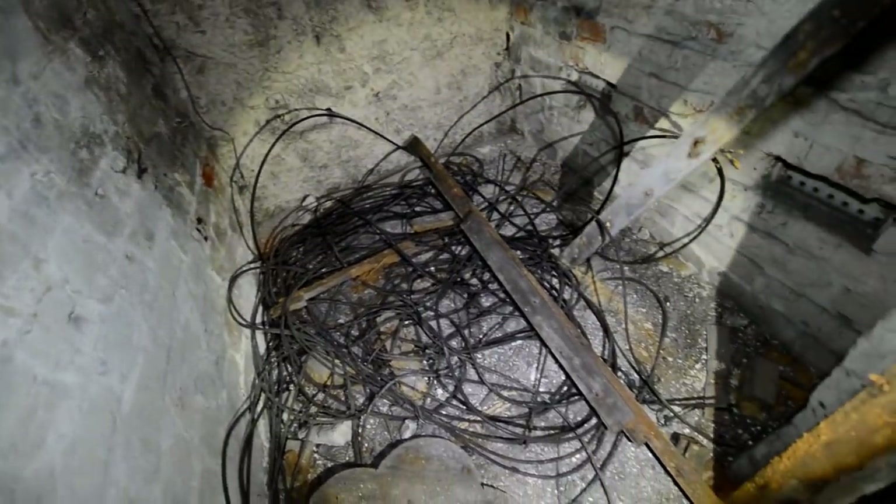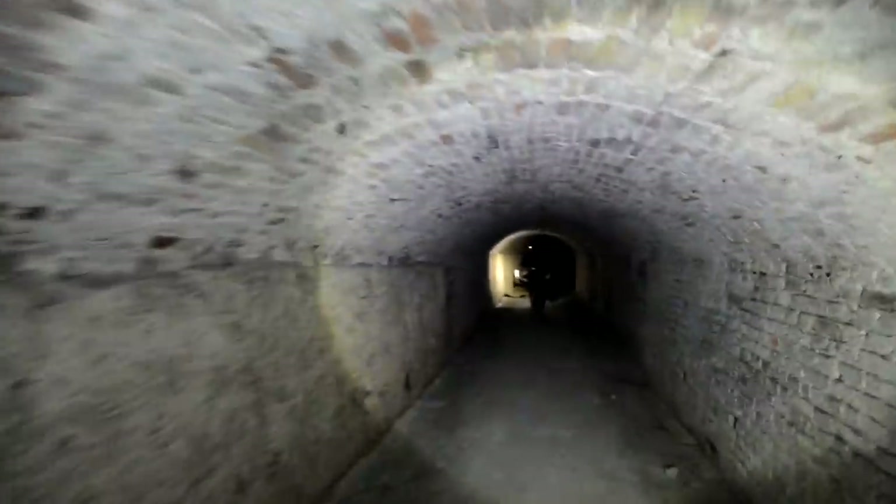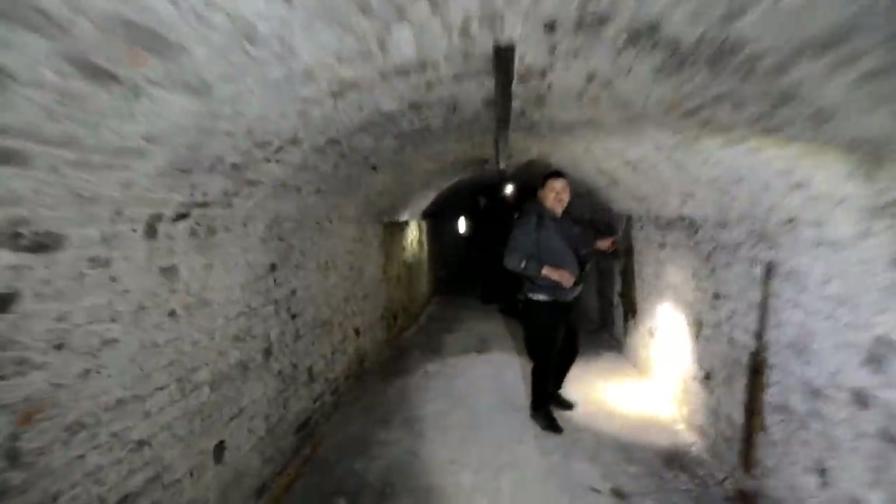Let's keep going this way and catch up with the other guys for a minute. We've got bare chalk here for the first time, along with a lot of the old cable. The whole design changes — wow.